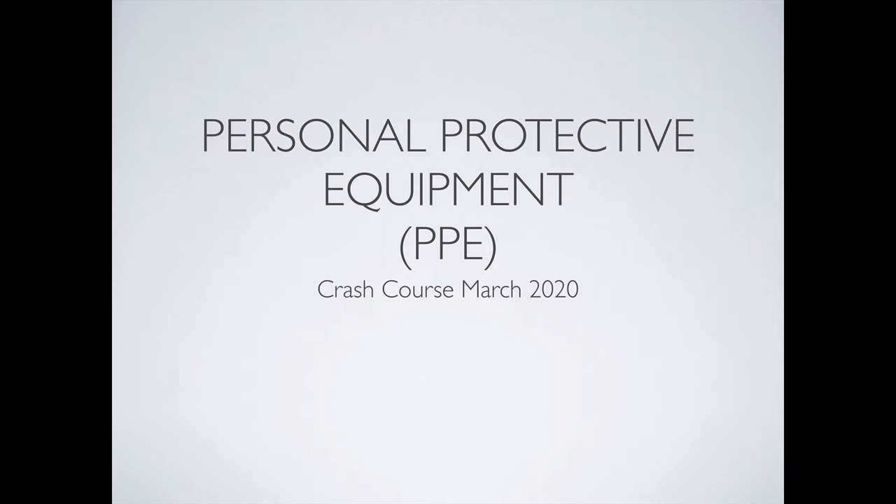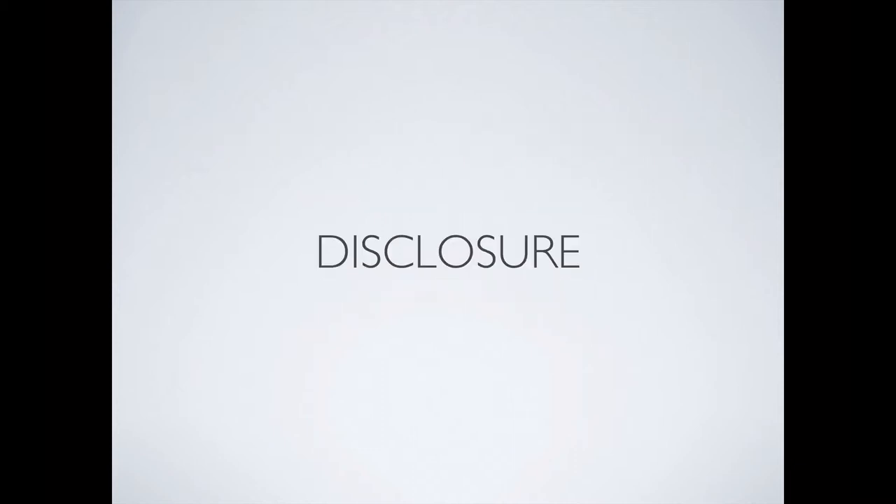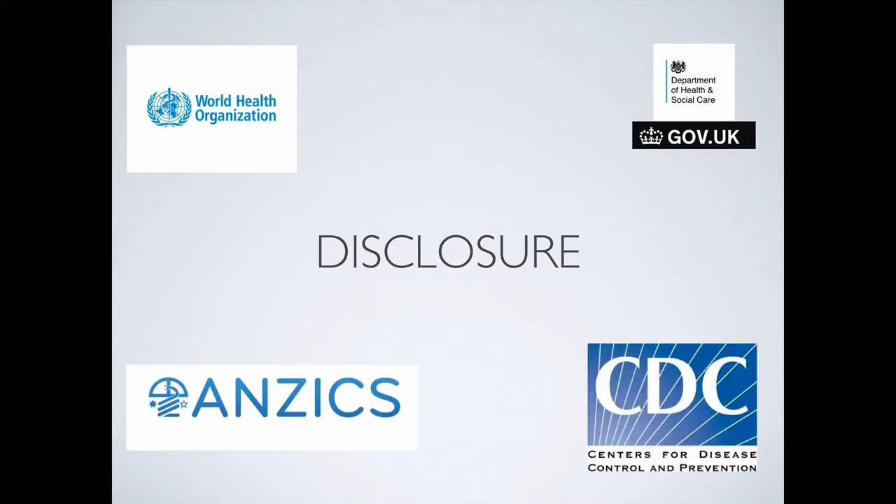Today I'll talk about personal protective equipment for about 10 minutes, and maybe 5 minutes on how to implement it in a way that doesn't force people to do it, but persuades them towards that direction. In the interest of full disclosure, a lot of this is based on current recommendations from all over the world — from the WHO, ANZAC, the Department of Health and Social Care in the UK, and the CDC — and all of their recommendations mirror each other effectively, more or less.